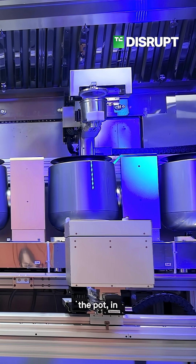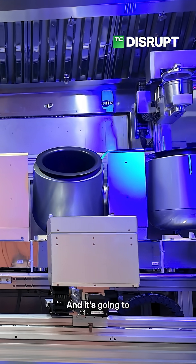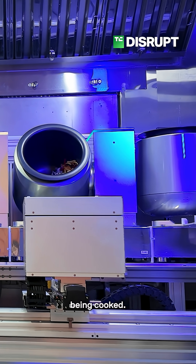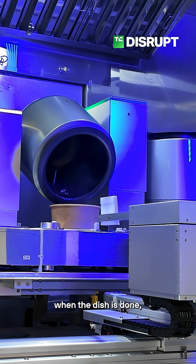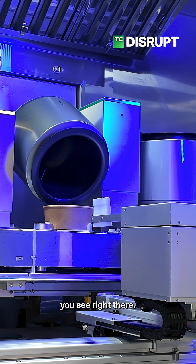Now that all the food is in the pot, the pot is going to tilt and start rotating. As you can see, you can see the food inside being cooked. The food usually takes between five and eight minutes depending on the dish. When the dish is done, the pot is going to automatically pour everything into the bowl you see right there.